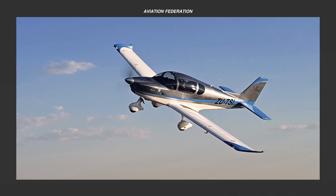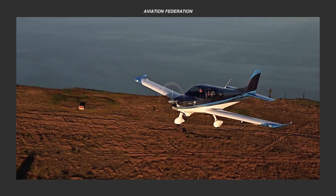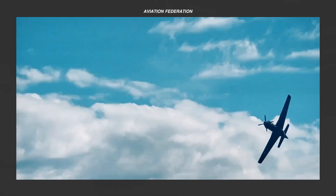Have you ever dreamed about building your own plane? In this episode, we'll explore the most expensive kit airplanes. Watch this video to spot our top favorite.